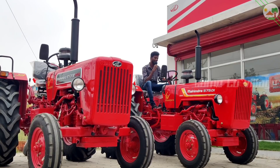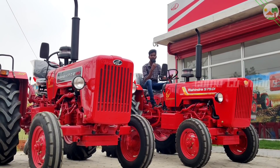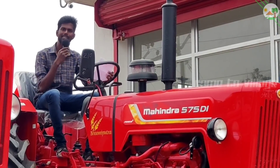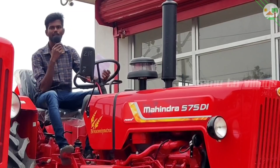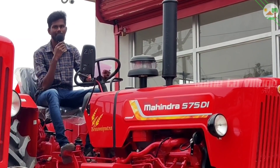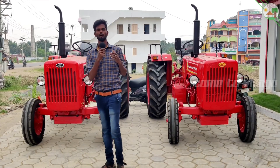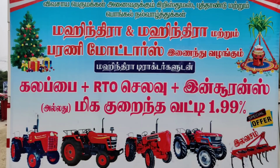This is the 605 DI SI. Now I have a 50 HP tractor. You can also see the other tractors here.